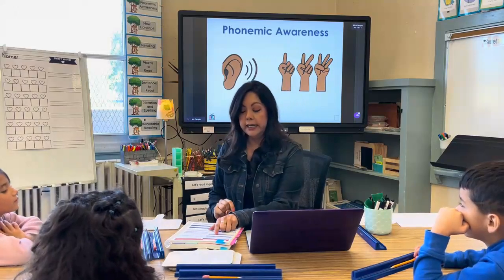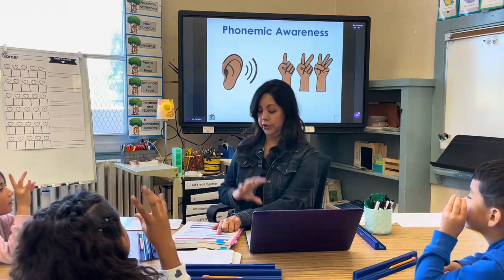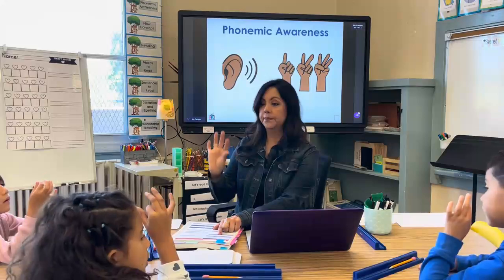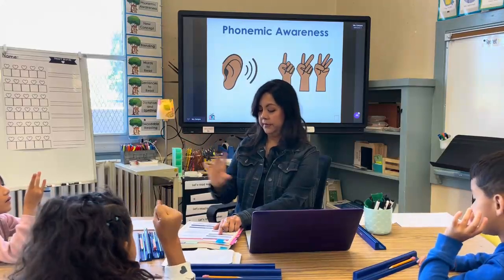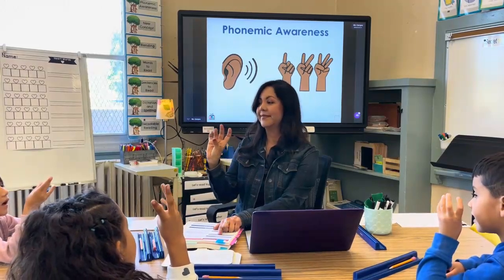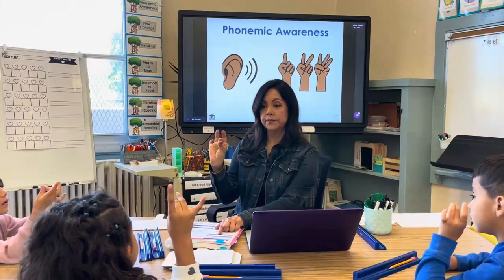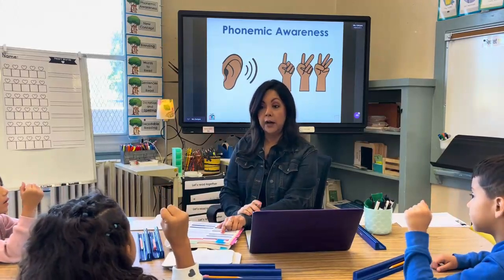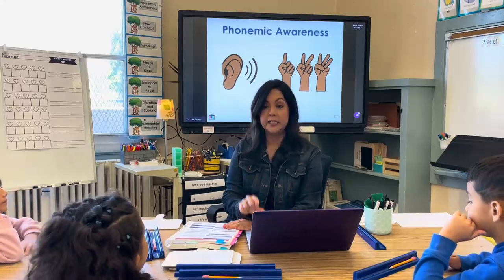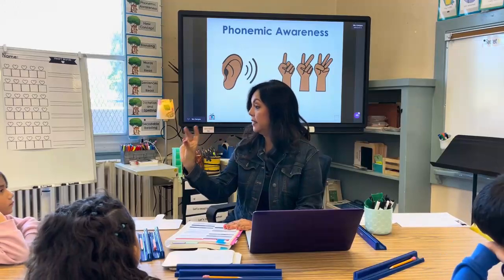Your turn. Can you segment the word 'bad'? B-A-D. Good. 'Had.' Had. 'Glad.' Glad. And 'snap.' S-N-A-P. You did a really good job with that, especially with the blends that had the G, the L, the S, and the N. Good job.